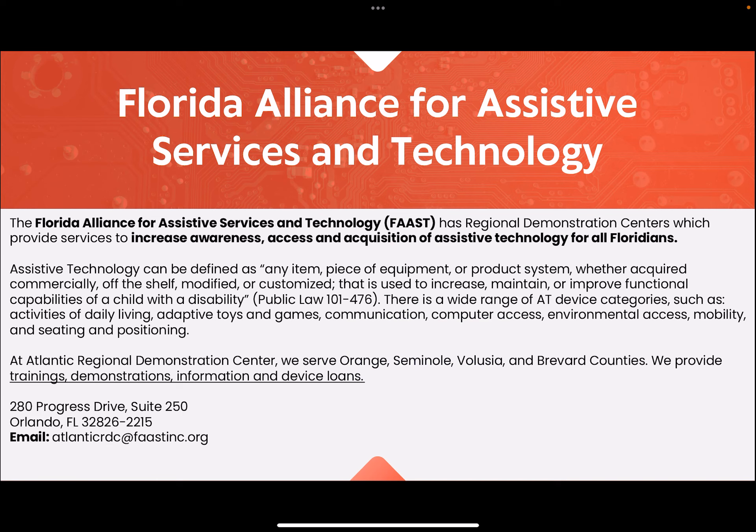There is a wide range of AT device categories such as activities of daily living, adaptive toys and games, communication, computer access, environmental access, mobility, and seating and positioning. At the Atlantic Regional Demonstration Center, we serve Orange, Seminole, Volusia, and Brevard counties.